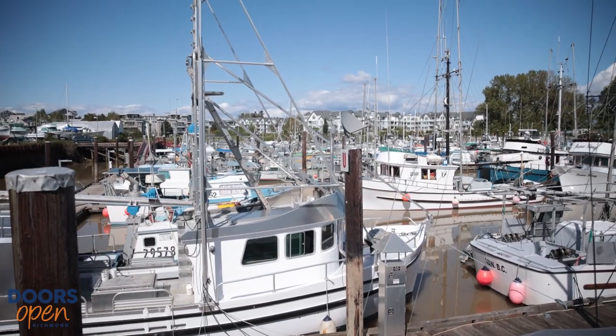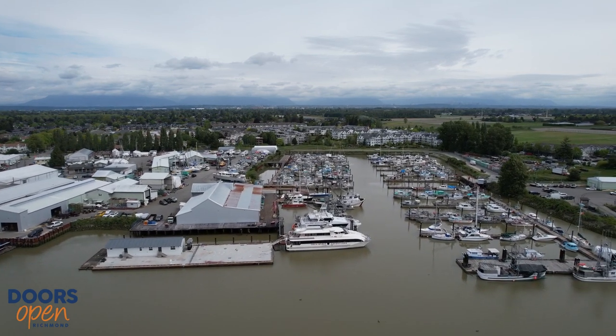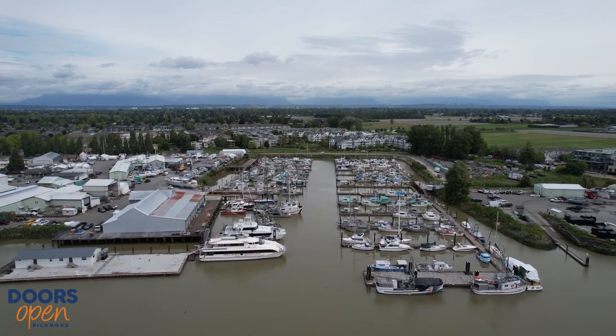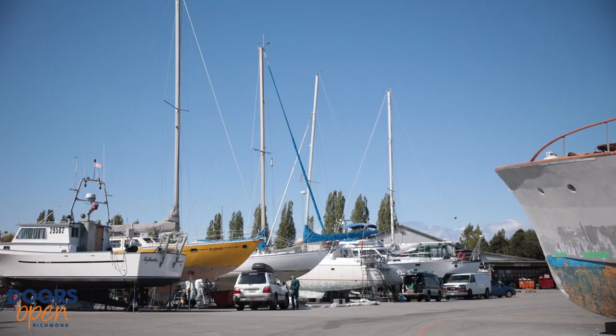We are the largest commercial fishing harbour in Canada. Our property spans all the way from Number 2 Road to Britannia Heritage Shipyards, and then from Number 1 Road to 7th Avenue — over 17 and a half hectares of area that we manage.